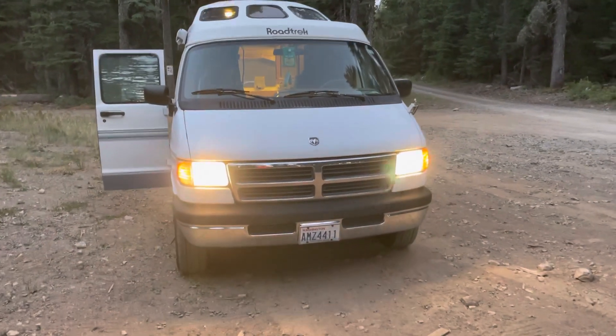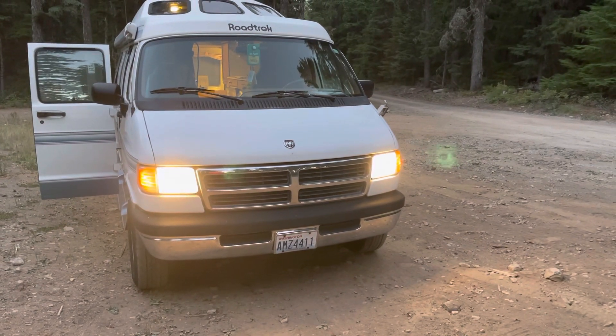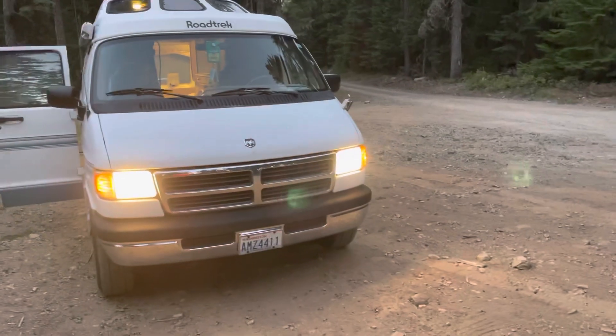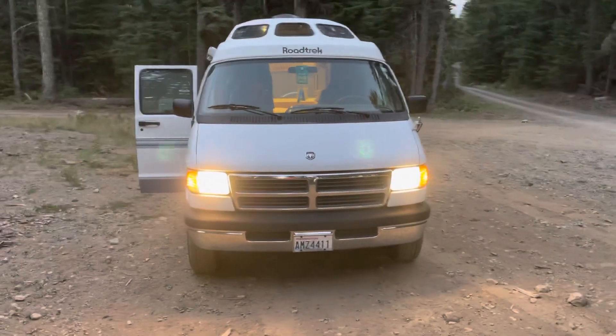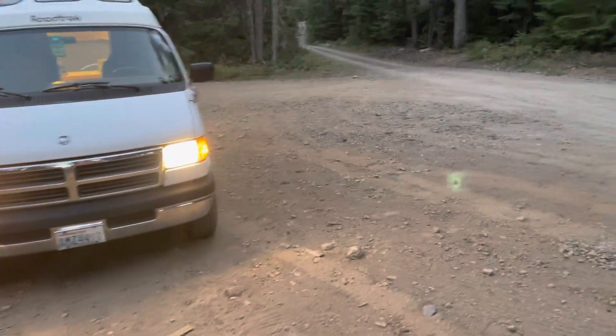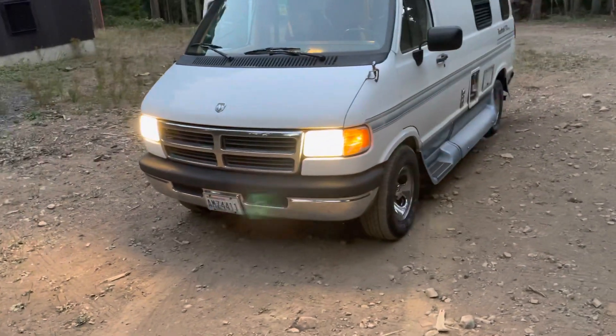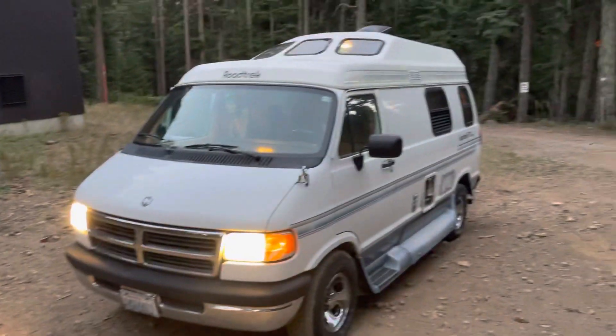It's got the 5.2 liter Magnum and automatic transmission. For your information, I picked this up for $9,500. The calipers on the front were locked up and it also needs air conditioning and some other work.